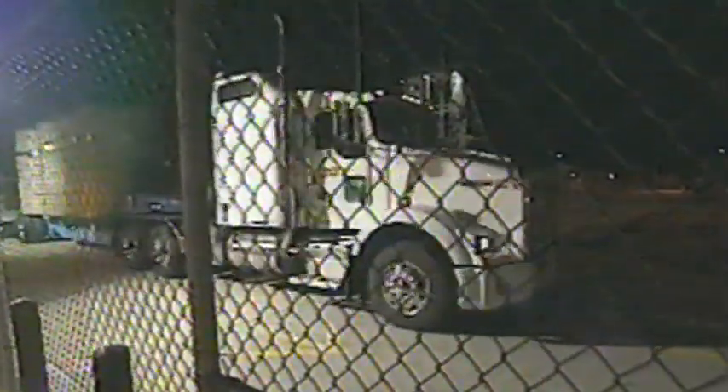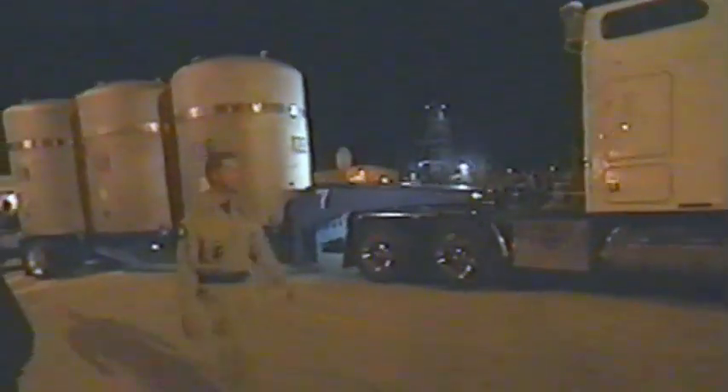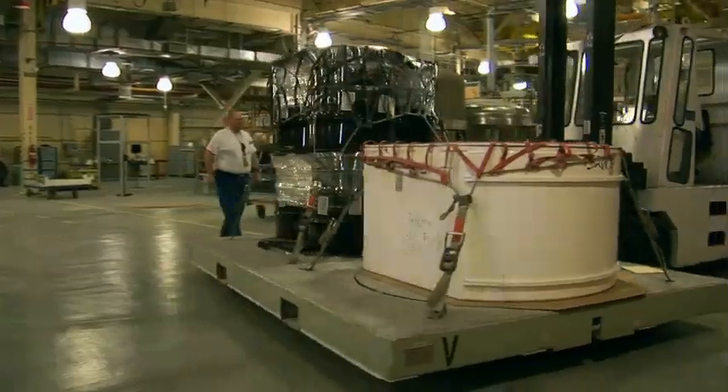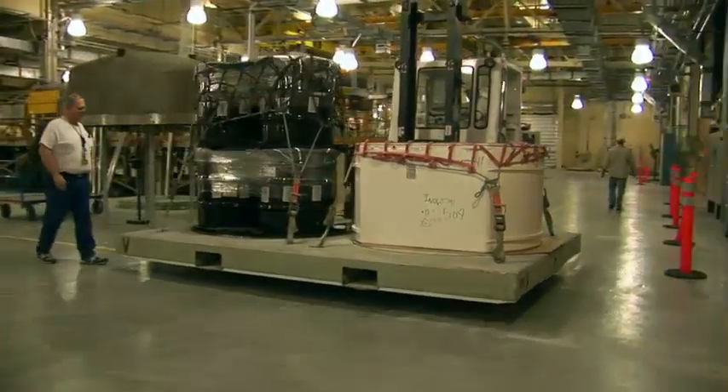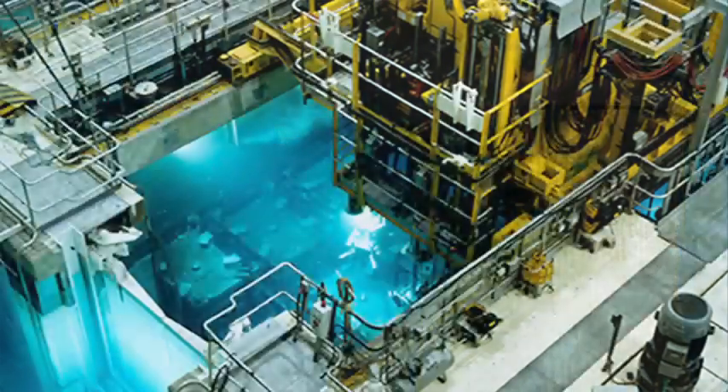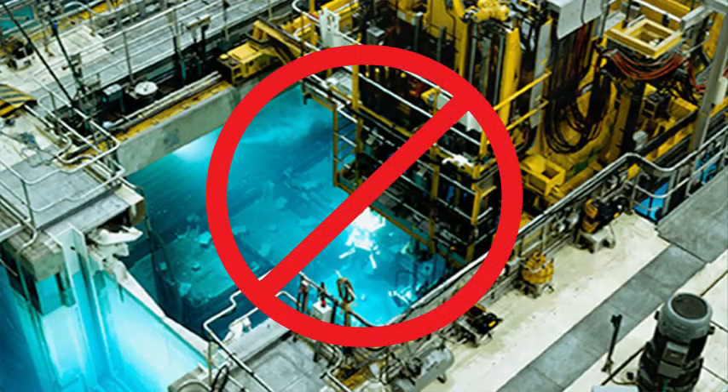Nearly two decades passed before WIPP received its first waste shipment in 1999 from Los Alamos National Laboratory. Congress limited disposal at WIPP to defense-generated transuranic, or TRU, waste. Commercial wastes, low-level wastes, and high-level wastes are not permitted at WIPP.